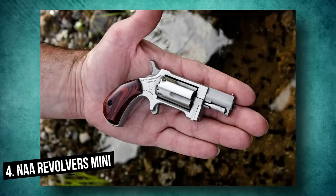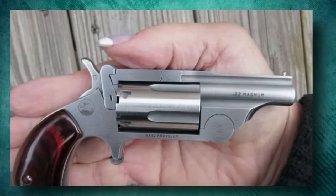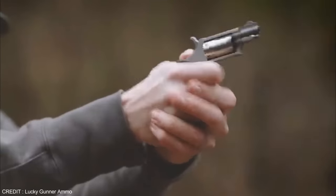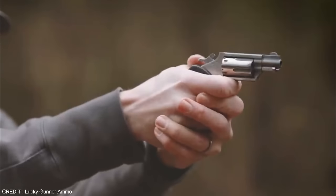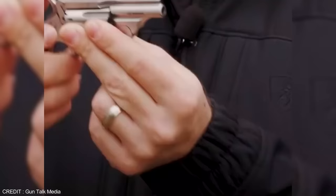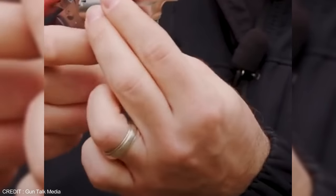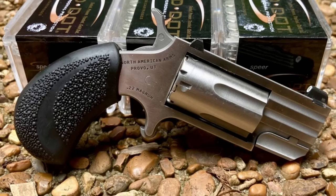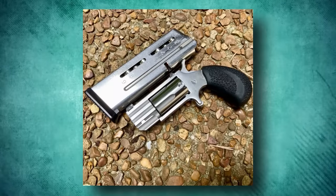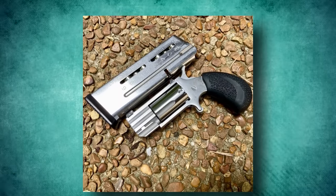Number 4: NAA Mini Revolvers. These guns are small in size and in cost at $255. NAA Revolvers are best known for their mini revolvers, despite also making the Guardian, a semi-automatic handgun. Some people enjoy these small guns for their size, while others enjoy the novelty of holding a small gun. Why wouldn't people carry backup weapons like the .22 Magnum Holster Grip with them at all times? These little guys have proven to be dependable.